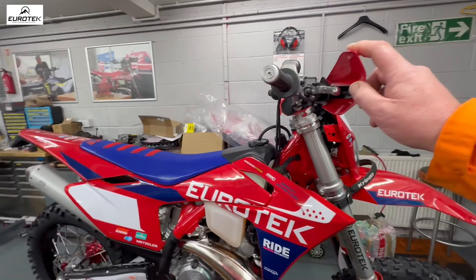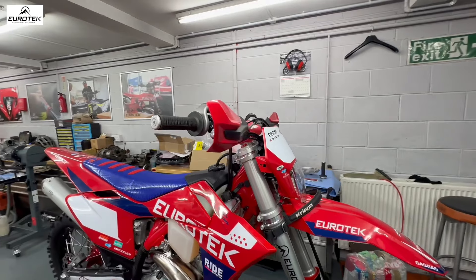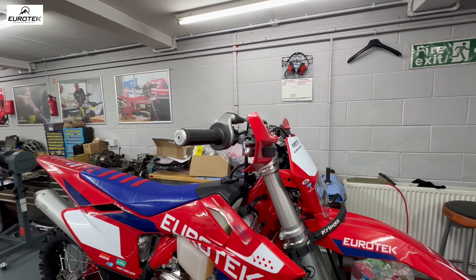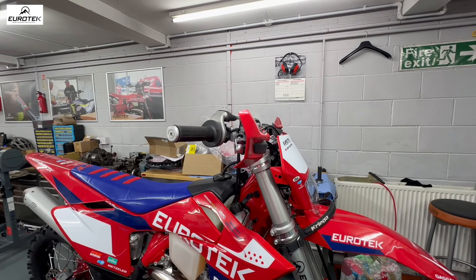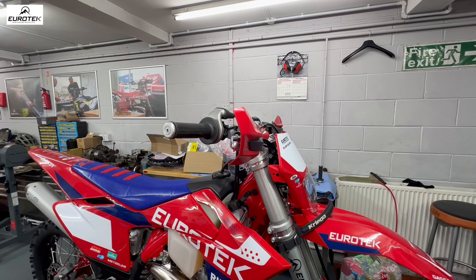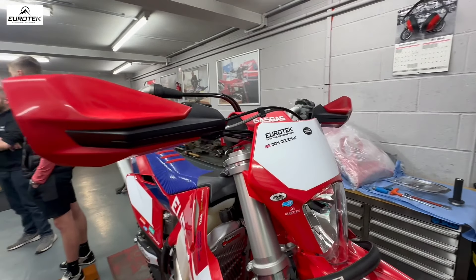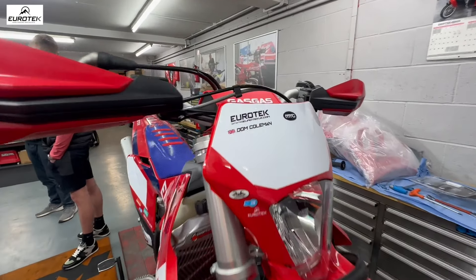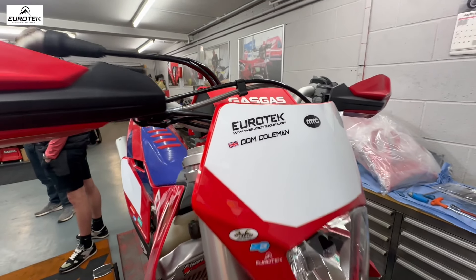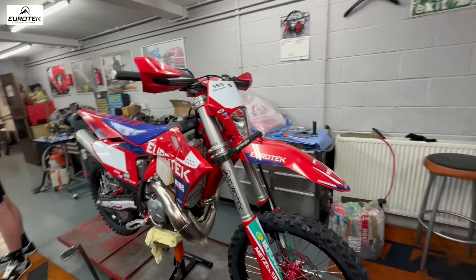You've gone with standard open flag-type handguards. Why is that? I'll put closed ones on when I do Romaniacs, but in general I just find it's nice to ride with open ones, to be honest. There's obviously the risk of breaking levers and causing damage, so for some of the longer events I'll go back to open guards. But I'm led to believe from Nick you can actually fit the closed ends to these ones — yes, you can. So I thought that was a good idea.